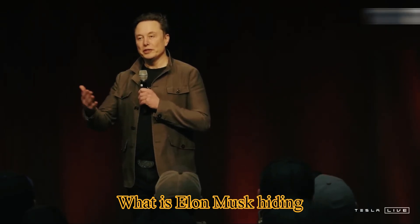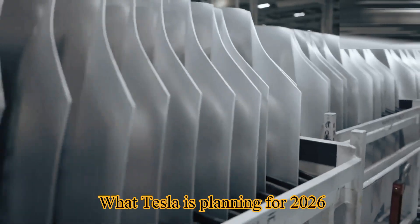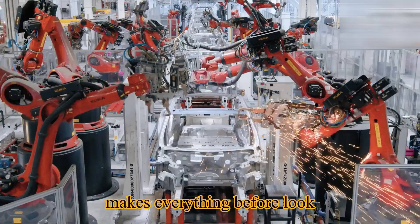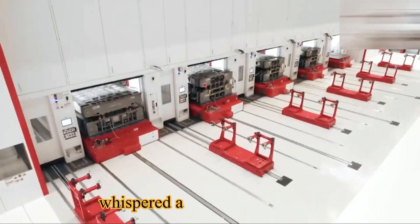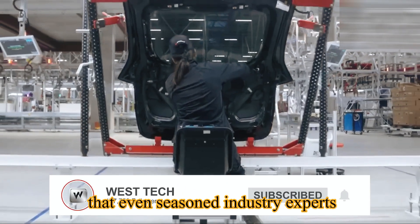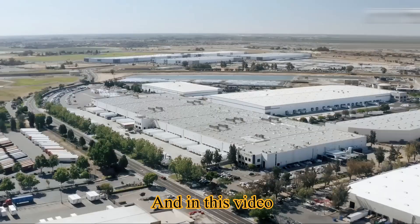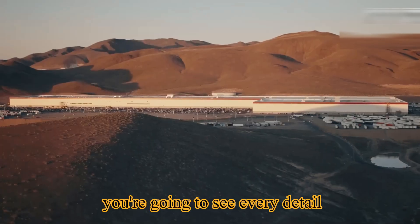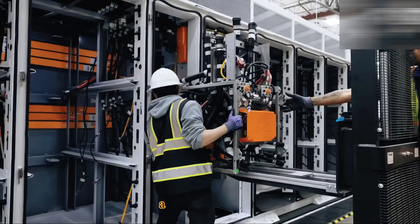What is Elon Musk hiding? What Tesla is planning for 2026 makes everything before look like child's play. The production numbers being whispered about are so massive, so shocking, that even seasoned industry experts can't believe what they're seeing. In this video, you're going to see every detail of that hidden plan, every update that's been locked away until now.